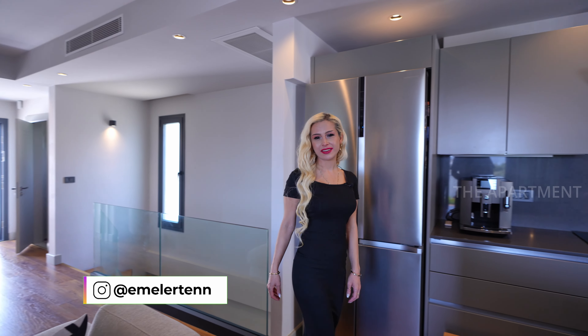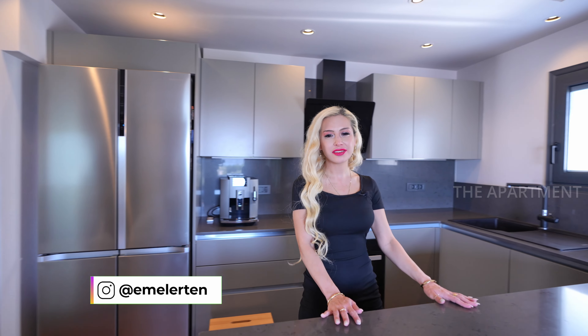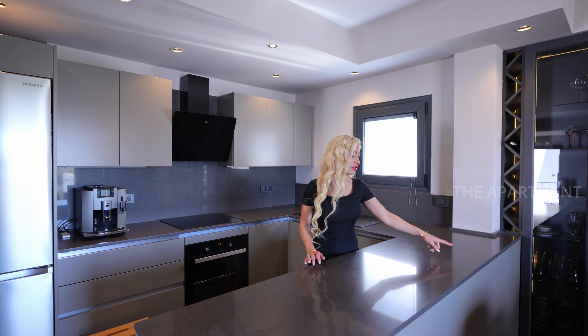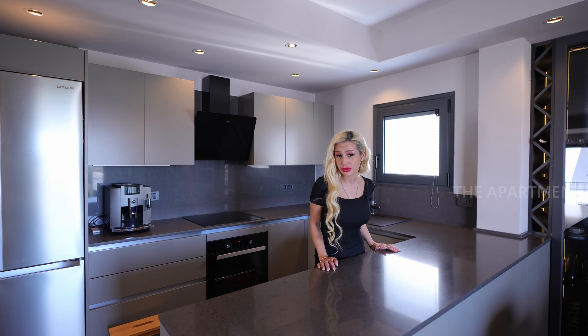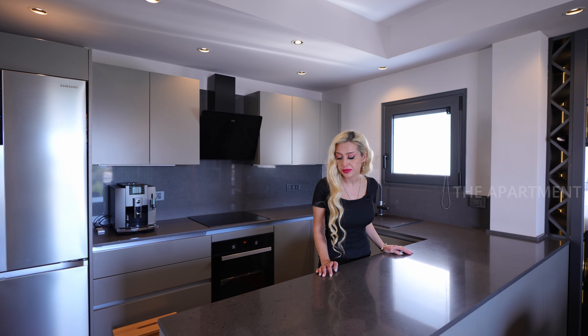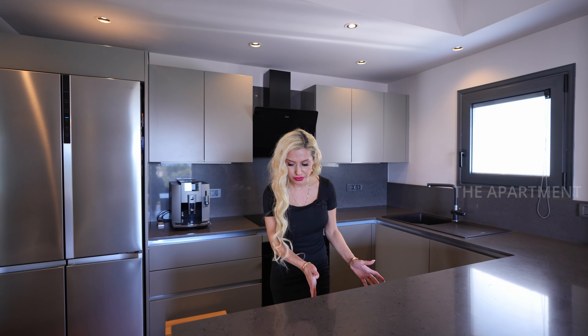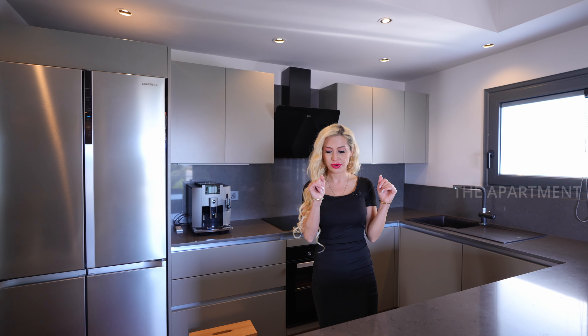Let's check the kitchen first. Anthracite gray tones here — we have a lot of space, a long prep area, and a kitchen island. You can add maybe four bar stools and have your breakfast here. A lot of cozy space, and the drawers have soft-close hinges — no need to push.